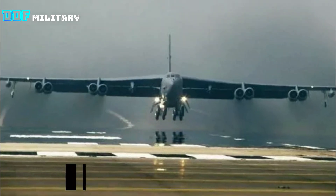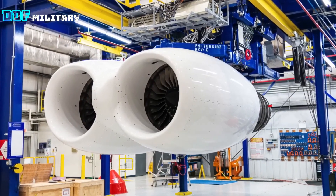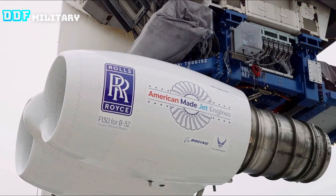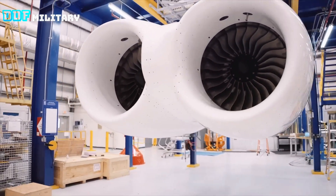Rolls-Royce is testing a new engine for the U.S. Air Force B-52 bomber fleet. The testing at the company's outdoor facility at the NASA Stennis Space Center in Mississippi marks the first time the new engines are trialed in the dual-pod configuration, as each B-52 requires eight engines in four pods.